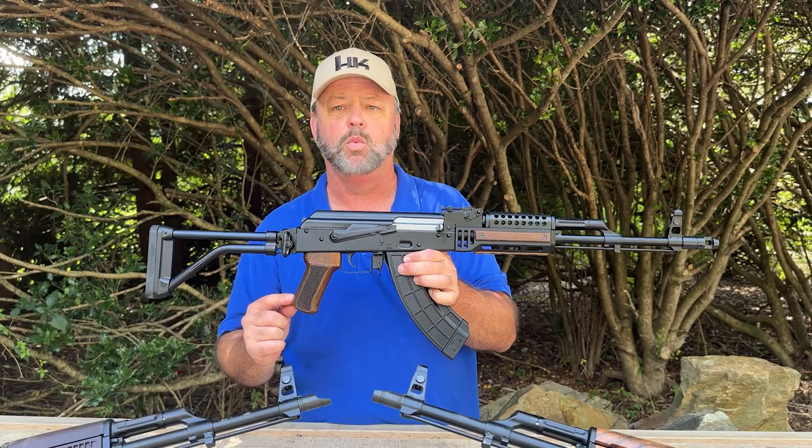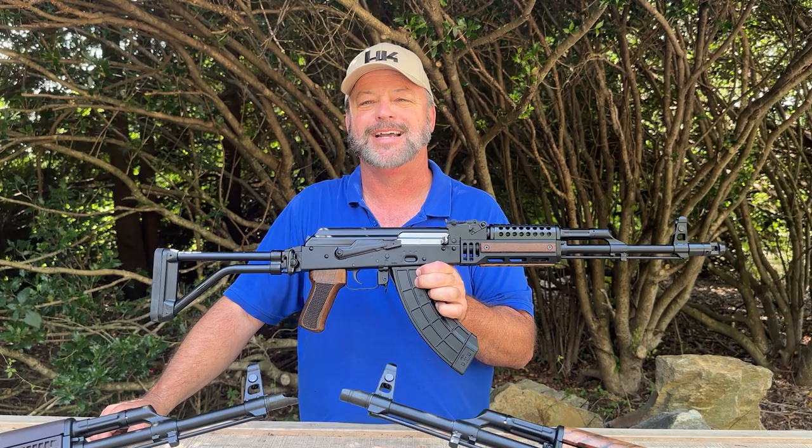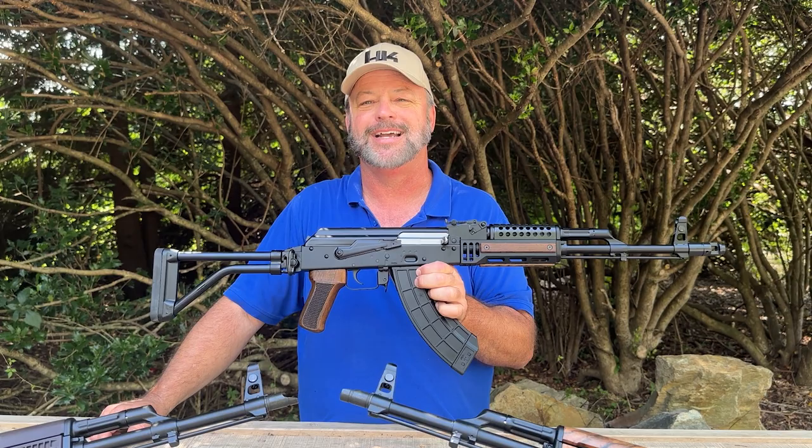This modern rifle also has a matching wood pistol grip — it's a little bit oversized, a bit fatter than your standard plastic grip. Definitely a cool-looking twist on an otherwise classic rifle. Thanks for stopping by and checking out these new products from our friends at WBP.